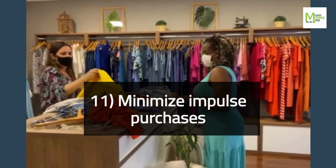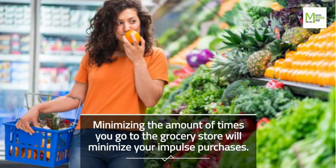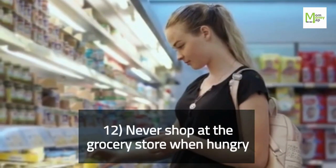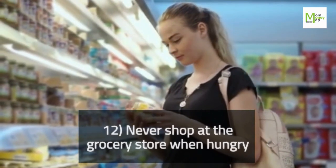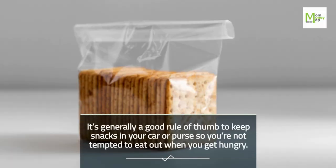Tip 11: Minimize Impulse Purchases. Minimizing the number of times you go to the grocery store will minimize your impulse purchases. Tip 12: Never Shop at the Grocery Store When Hungry. It's generally a good rule of thumb to keep snacks in your car or purse so you're not tempted to eat out when you get hungry.